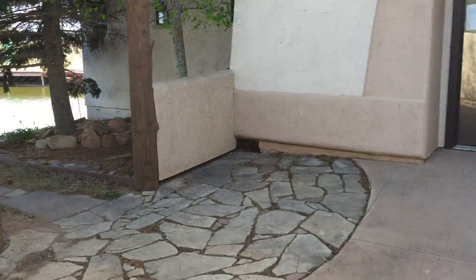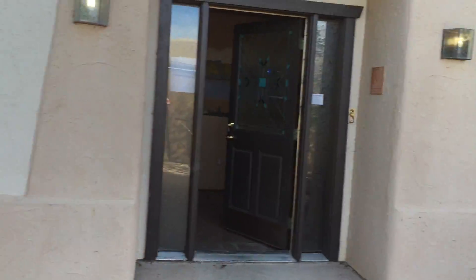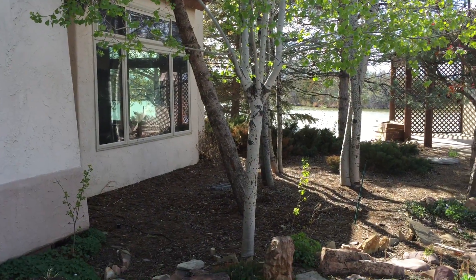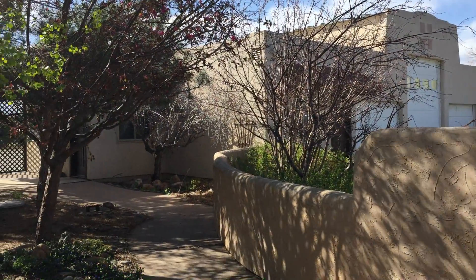This is the entryway. You can see really cool views over here. The construction of this home is stucco and like I said it was built in 1995. That's a three-car garage — actually an oversized three-car garage.